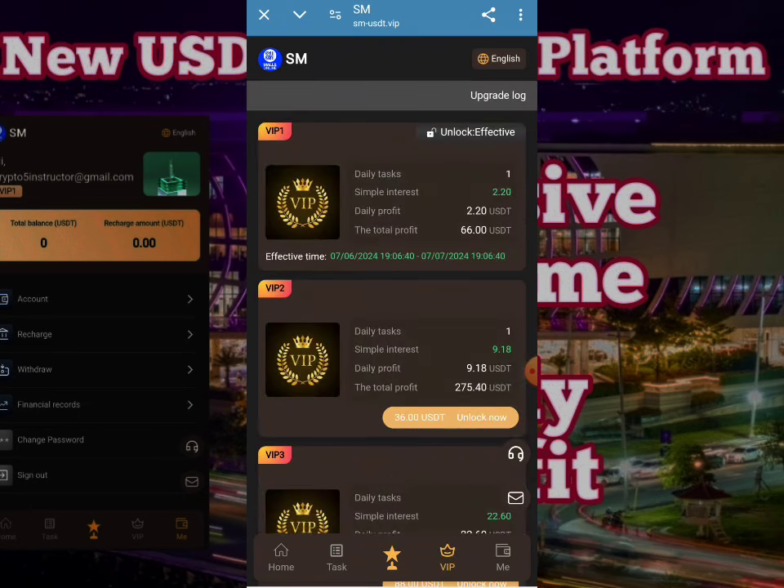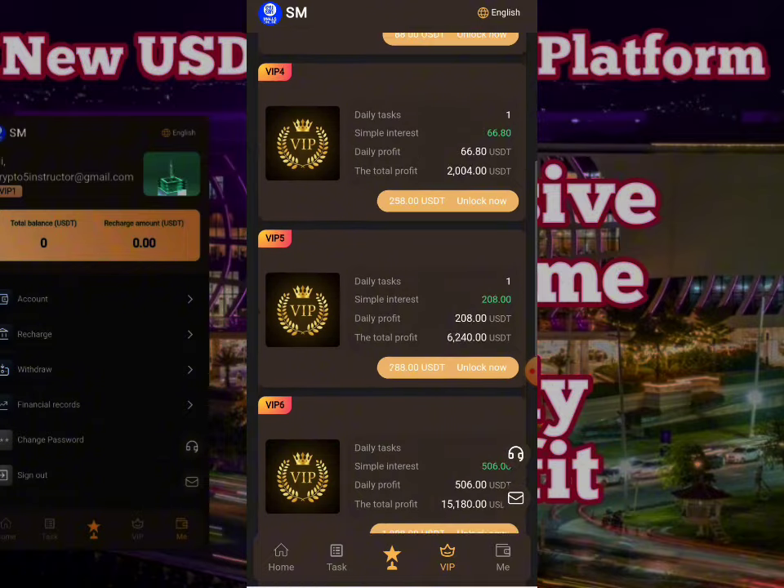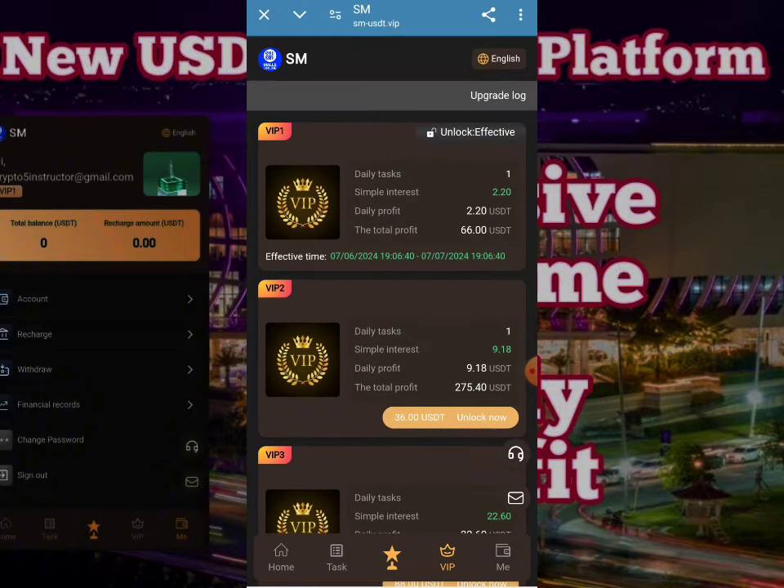You can check here — VIP 1, VIP 2, VIP 3, and up to VIP 10 levels are present. Every VIP level is providing you a huge amount of money.